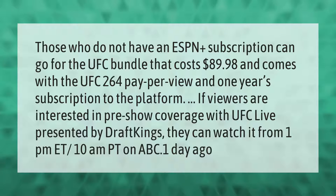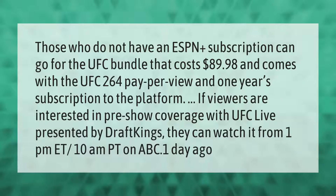Those who do not have an ESPN Plus subscription can go for the UFC bundle that costs $89.98 and comes with the UFC 264 pay-per-view and one year subscription to the platform.